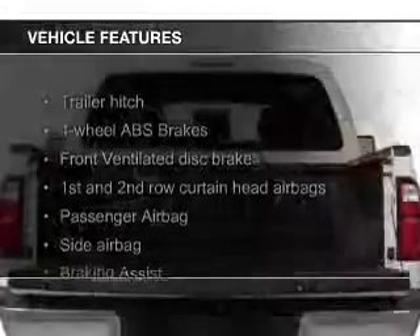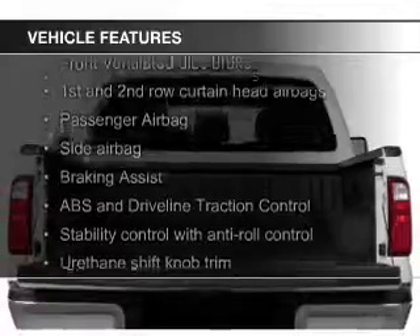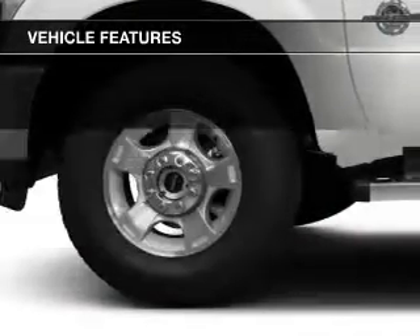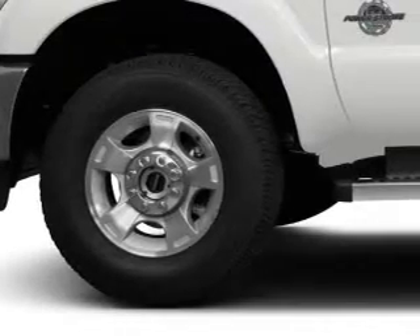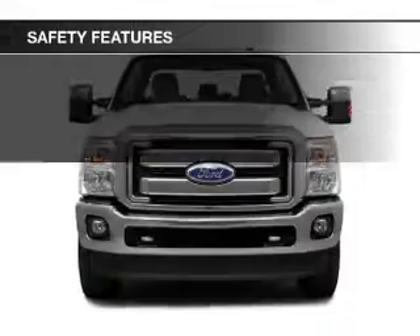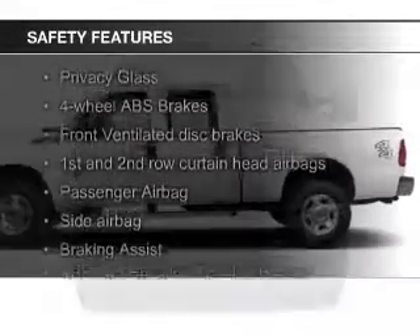The features include a sunroof, leather seats, heated seats, Bluetooth connectivity, satellite radio, remote start, steering wheel controls, memory seats, trailer hitch, and a premium sound system.